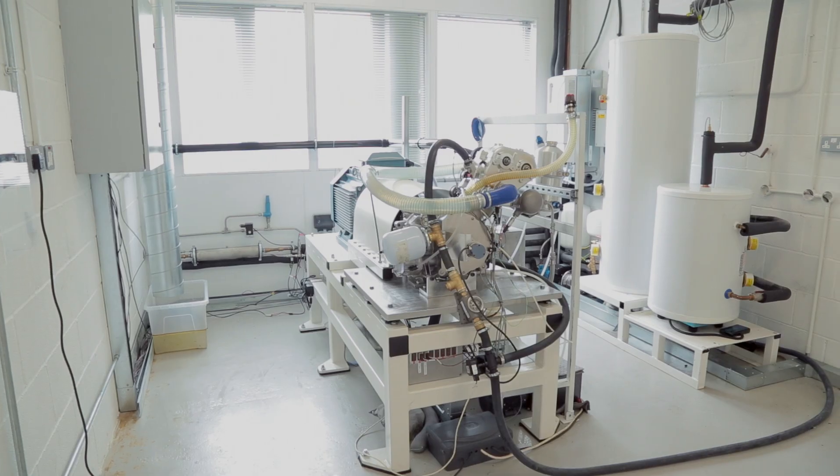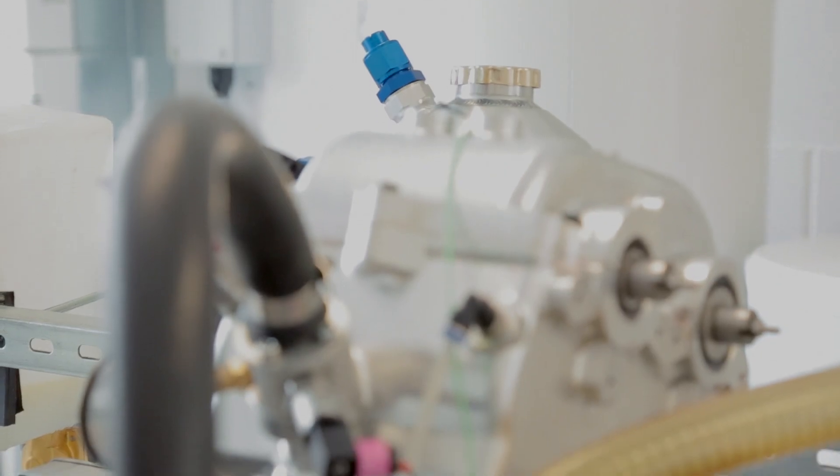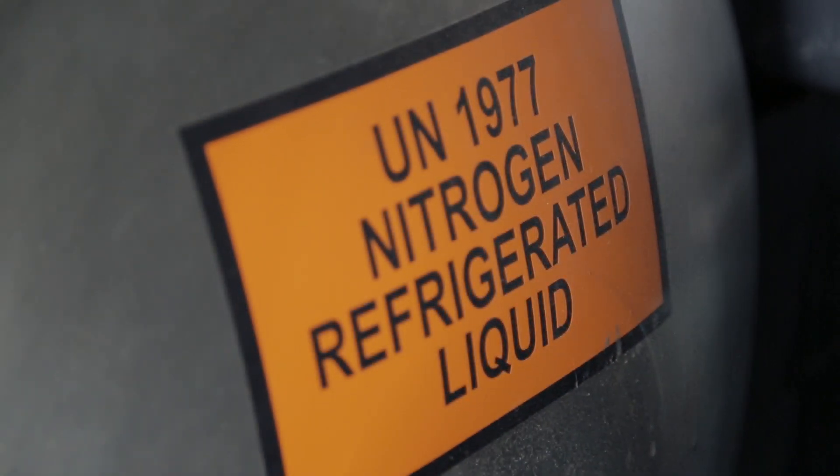Dearman was started three years ago to develop the invention of Peter Dearman, and today we employ 51 people at these new premises in Croydon, where we have four test cells to develop the technology through to commercial deployment.